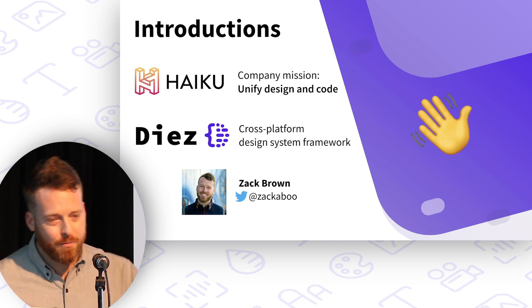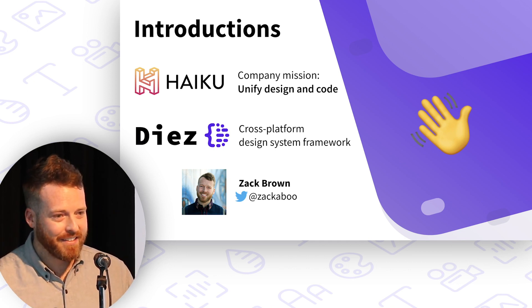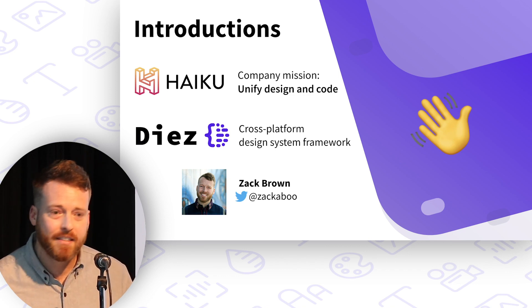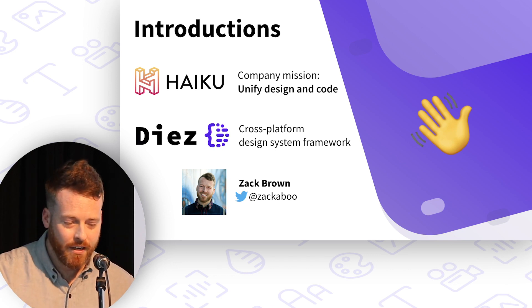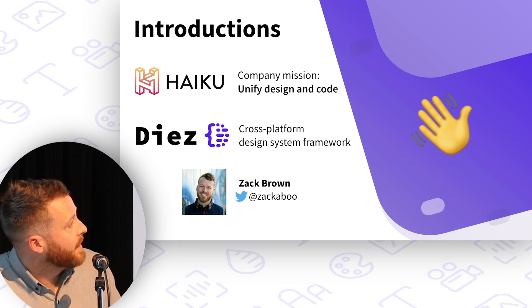I'm a career designer, developer, and manager of designers and developers. My life's work thus far is to bring design and code together. This is essentially the genesis of Haiku, and it also brings us to design systems — bringing design and code together. So let's talk design systems.